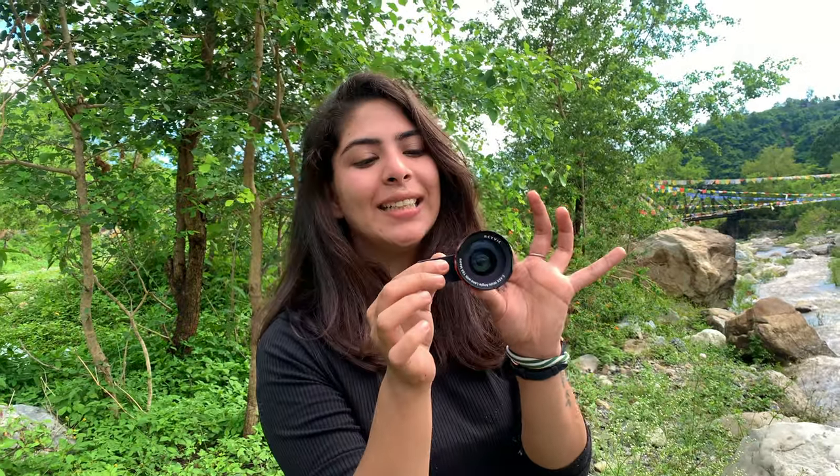The last thing that I have in my vlogging kit is this lens. This is a wide-angle lens — there is also a macro lens and a wide-angle lens. I will just show you a shot with the lens and without the lens.